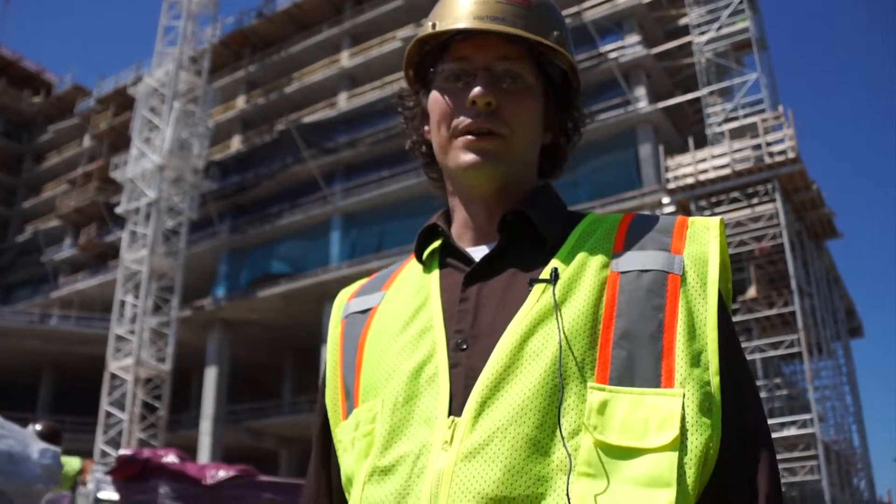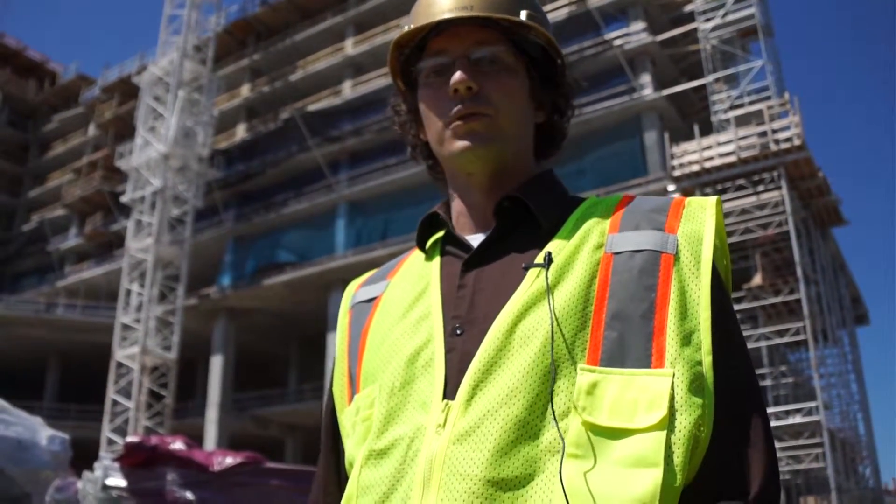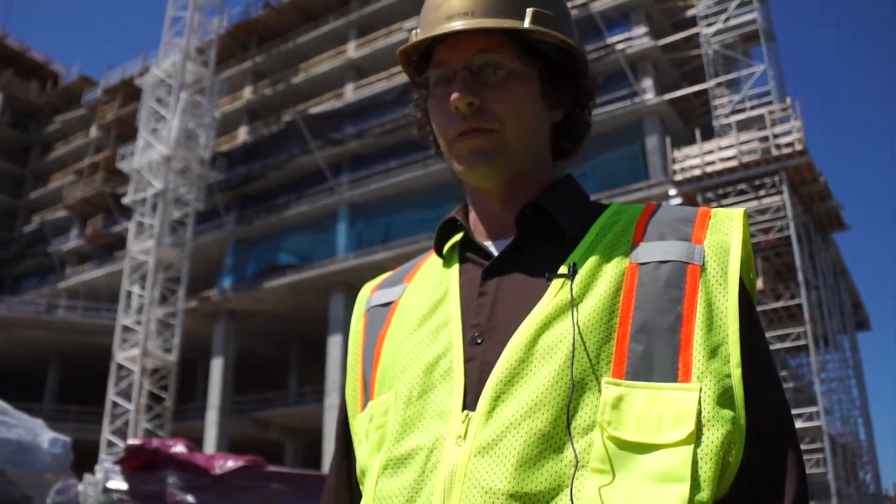Hello, this is Sean Ryan with the Milwaukee Business Journal. We're on the site in the Menomonee Valley where the Pottawatomie are building their new 381-room hotel, which will have 230 full-time workers when it opens in late fall of 2014.